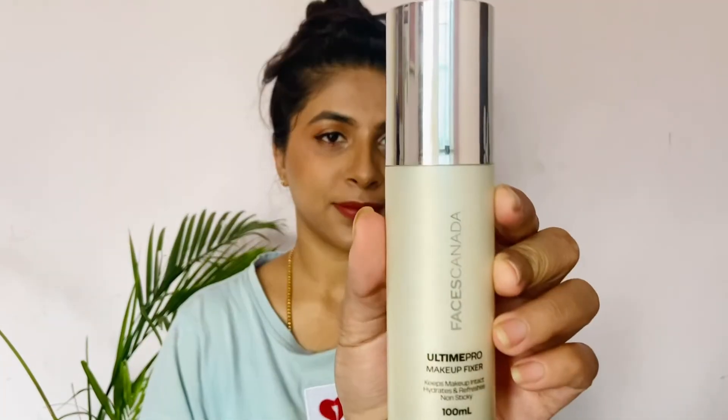It is a liquid matte lipstick for the full face finish. It is a setting spray from Faces Canada — this makes your makeup long-lasting and neat. This is the finished look. This is a simple makeup to keep your makeup fresh and neat. Try this makeup and leave a comment. I will see you in the next video. Take care, bye bye.